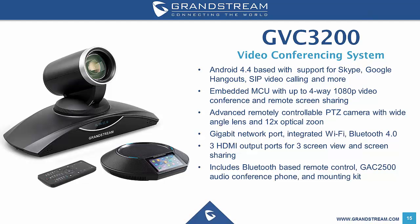We will now move into Grandstream's GVC series of IP conferencing solutions. Starting with the GVC3200, their premium video conferencing solution — it's an all-in-one device which has a PTZ camera, built-in MCU, and is built on Android. It comes with 3 HDMI out ports, 1 HDMI in and a VGA port in for remote presentation sharing. It can support a 4-way 1080p conference natively. The unit has a gigabit network port, integrated WiFi and Bluetooth capability, and is also bundled with the GAC 2500 audio conference phone.